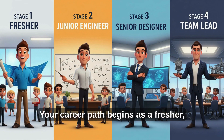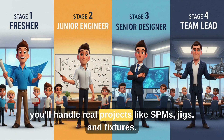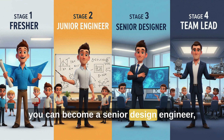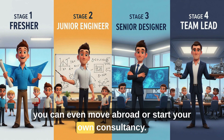Your career path begins as a fresher, learning software and building basic designs. In one to two years, you'll handle real projects like SPMs, jigs, and fixtures. By year three to five, you can become a senior design engineer, leading teams and managing client projects. And yes, you can even move abroad or start your own consultancy.